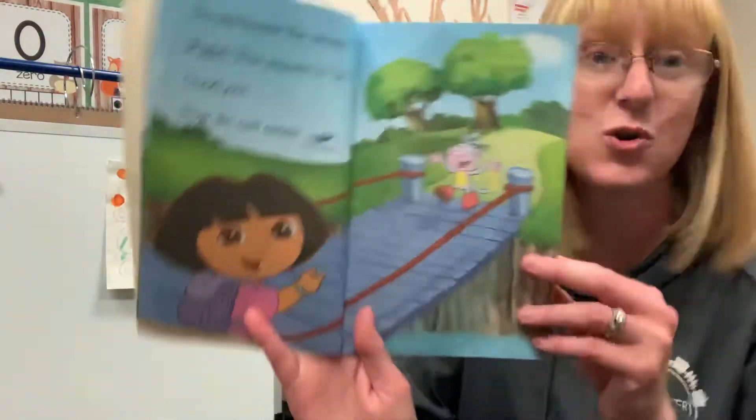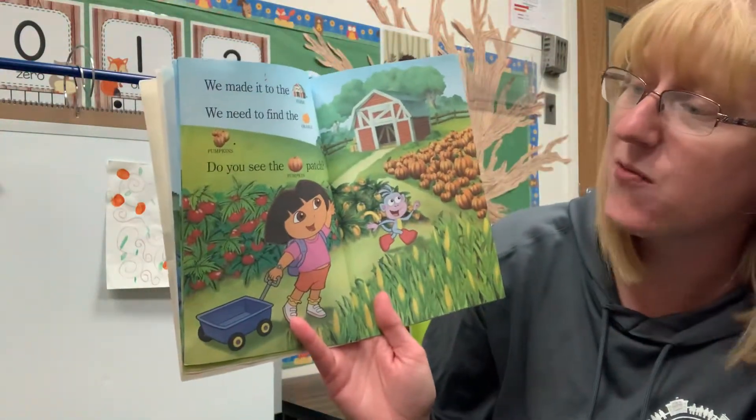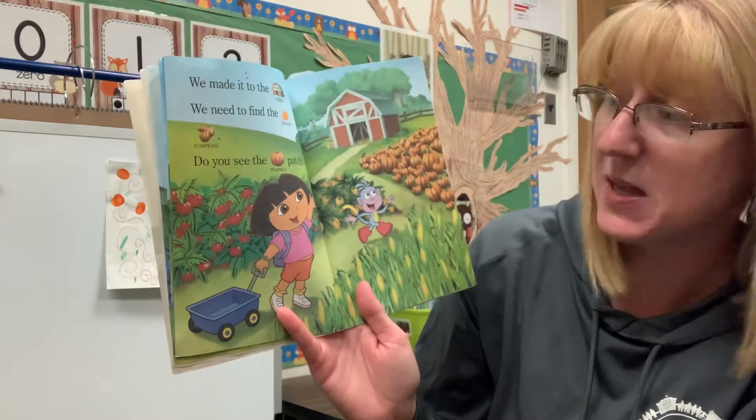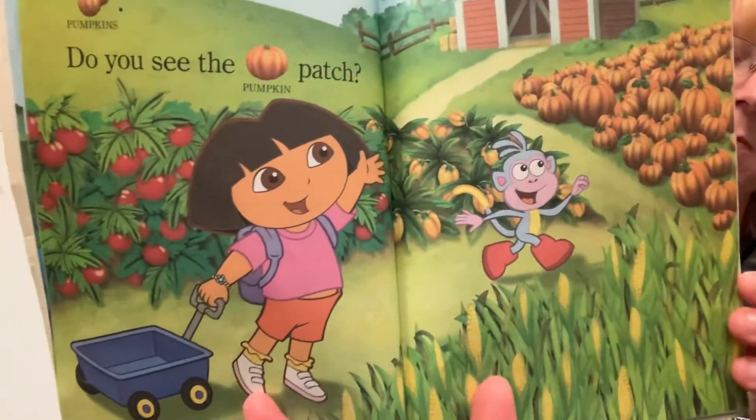Here we go, across the troll bridge. We made it to the farm. We need to find the orange pumpkins. Do you see the pumpkin patch? Do you see the pumpkin patch anywhere, friends?